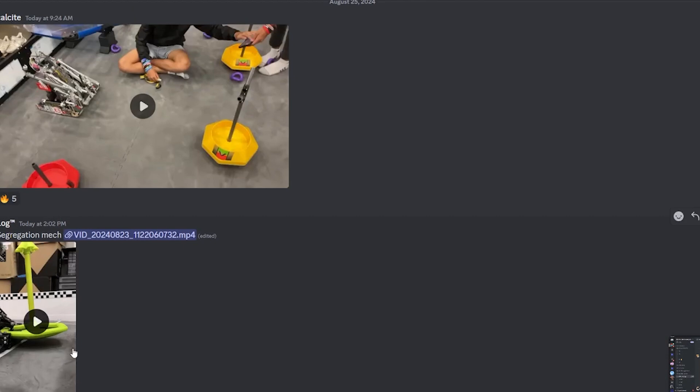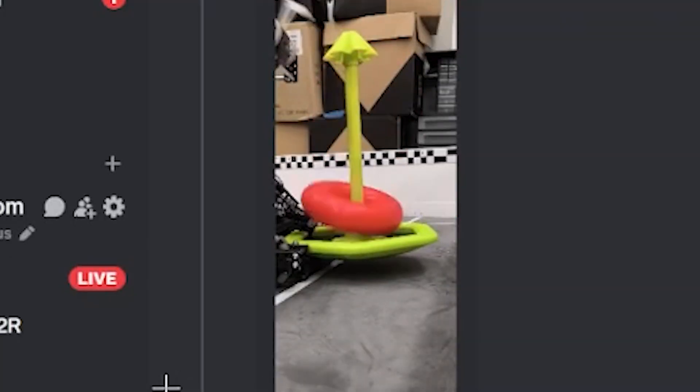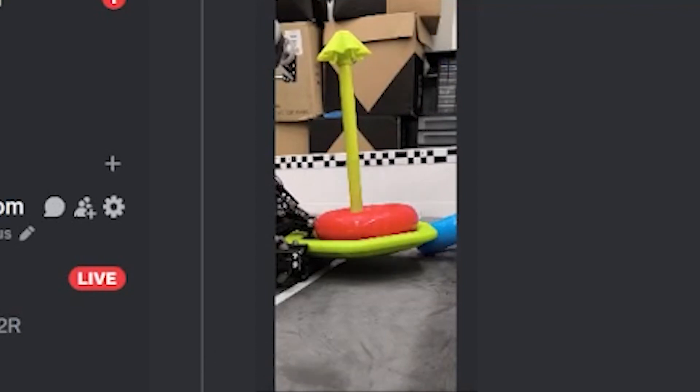Our final submission is from LogTM, and this is called the Segregation Mech. As you can see, it segregates the rings — it will only put the red ring on. Blue is really taking a big L here. I think they totally should fight back — maybe start some protests, have a speech. I think the blue rings really refuse to give up their spots. I'd have to give this an S-gradation tier out of the tier list. Yeah, I'd have to give it just S tier — S tier standing for segregation.